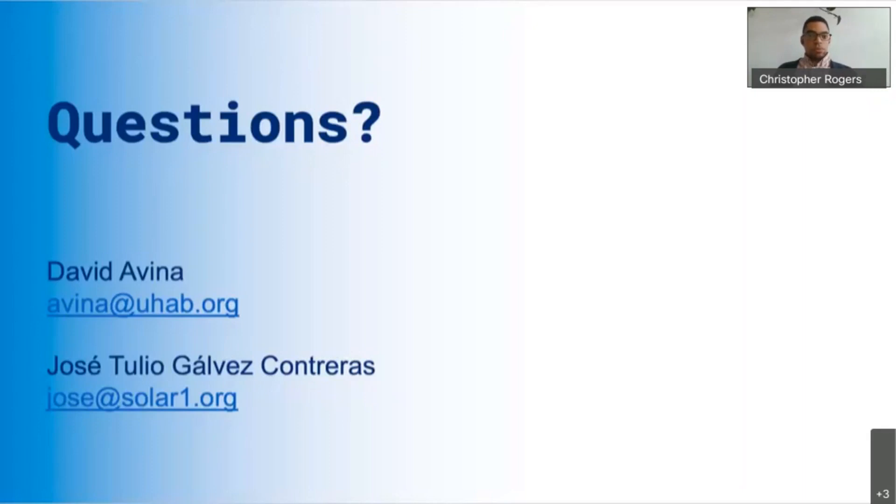There's a question asking if there's a listing of HDFC buildings in Brooklyn. Publicly, you could dive into open data and look at HPD files, but UHAB has been working with HDFCs since HDFCs became a thing and has a database of buildings across all five boroughs. We don't share that private contact information, but if you're interested in a particular building you've been working with, you can let us know and we can start a conversation.